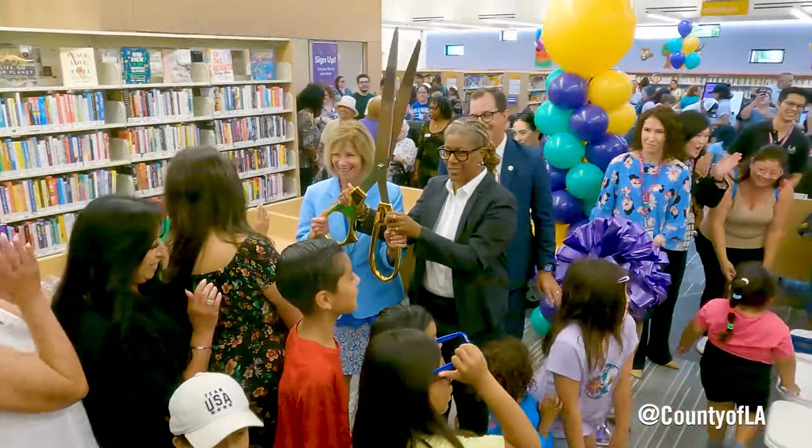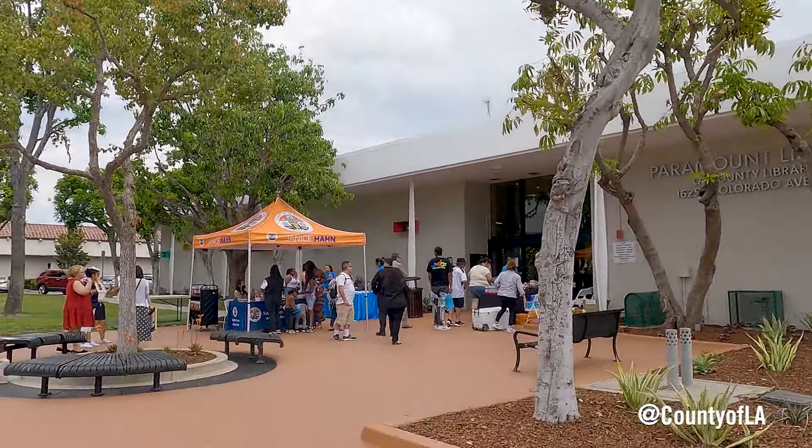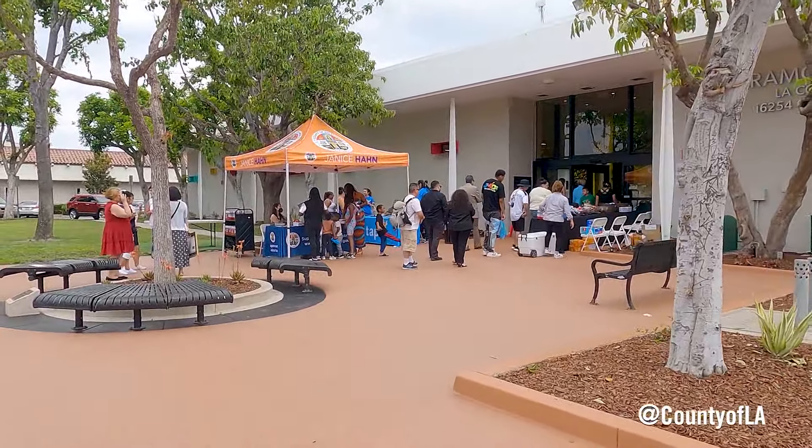We're in the city of Paramount — the County of Los Angeles has just unveiled the new and improved Paramount library. We took an old existing library and we decided to spruce it up, renovate it, remodel it, and modernize it.